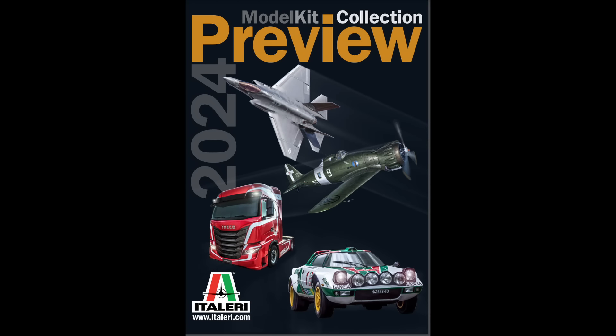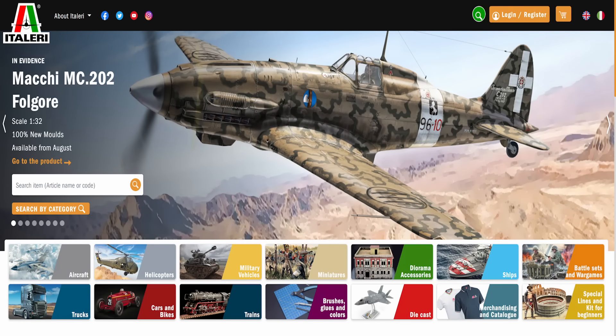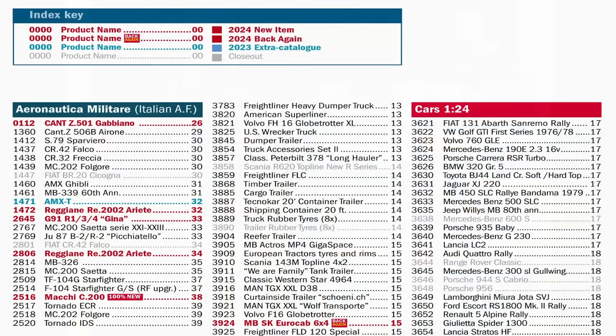If you'd like to take a look at the catalog yourself it is available in PDF format from the Italeri website and I'll include a link down below in the video description. Now the Italeri catalog is, like many other manufacturers, a complete list of all of their current offerings for the year, which can mean that things get lost a bit. What I really like is that they highlight all incoming kits in red, put '100% new' on all brand new tools, and also show which kits they are phasing out so you can grab them before they go.